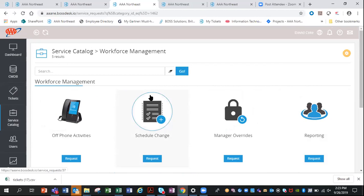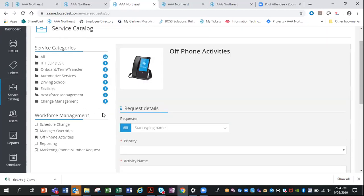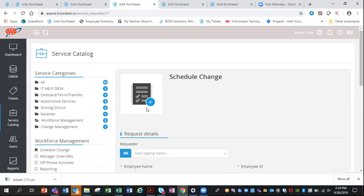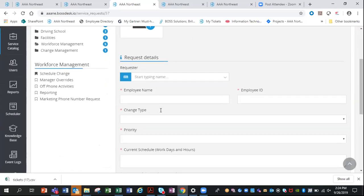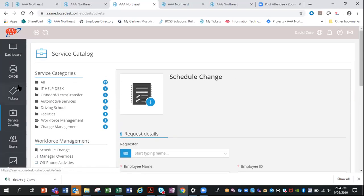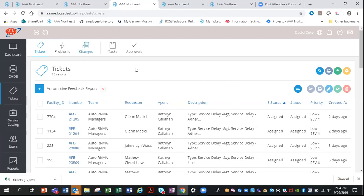Workforce management is another capability beyond the IT help desk. We met with that team and they gave us their ideal requirements — we collaborated with them and created off-phone activities and schedule changes. These forms were all previously done using Excel spreadsheets, but they wanted a place where data could be stored, retrieved more easily, and reviewed later. It's much easier to find an old ticket than to find an old Excel spreadsheet.